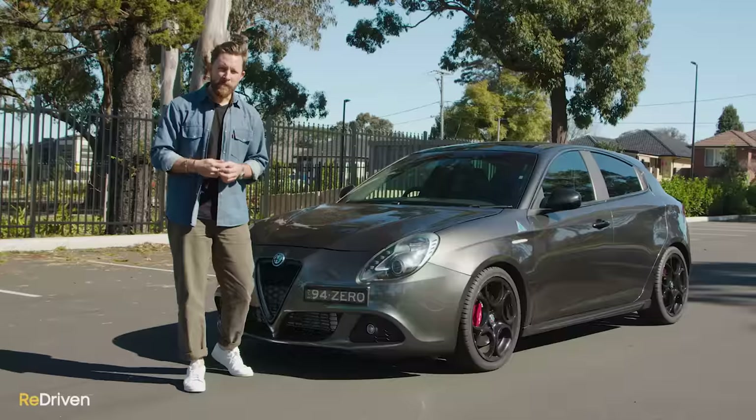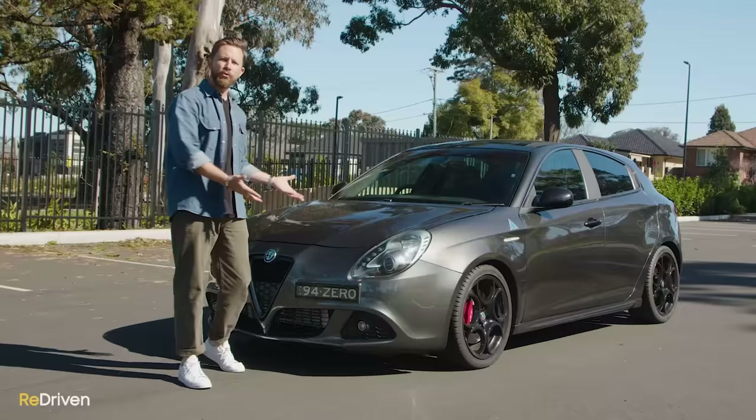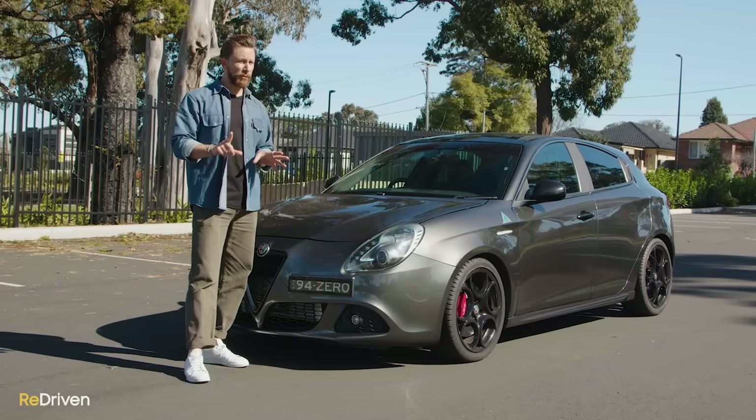But is it? Is this hot hatch just a complete hot mess, or is it actually quite a good thing? What actually goes wrong with them? What do they cost to own and operate? What are they like to live with on a daily basis? But most importantly, should you ever buy one? Let's find out.